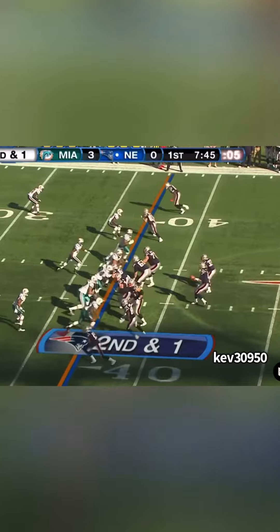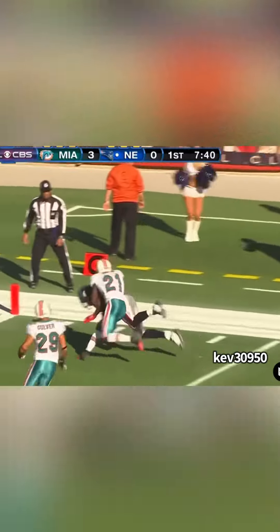It really didn't matter where Moss lined up, because you knew wherever he was on the field, there was a chance he could make a one-hand catch — like he just did on Vontae Davis right here. Beautiful.